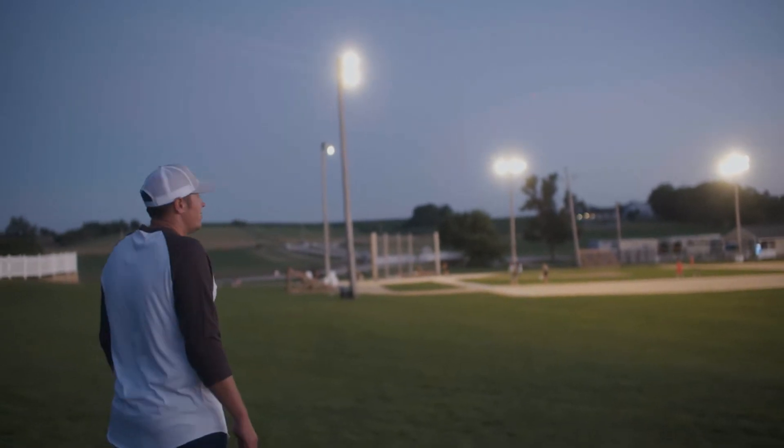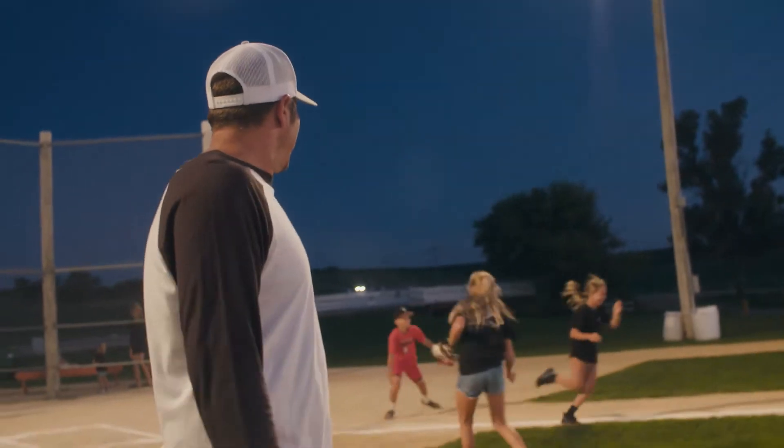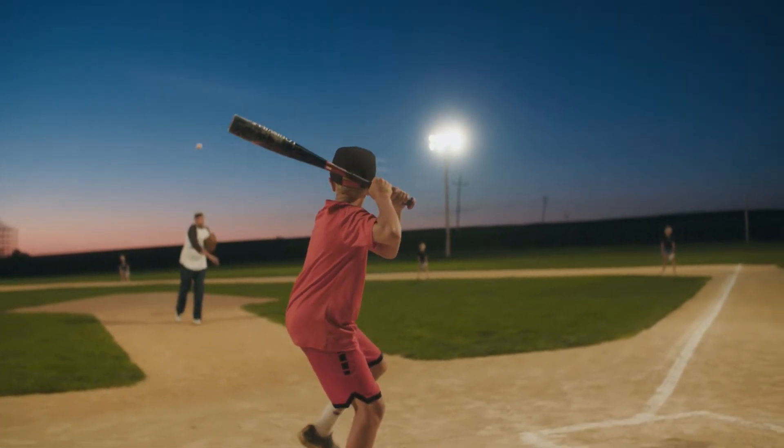It's just special to see families come here — it holds at the heart a little bit. If that corn didn't come out of the ground, we wouldn't have the Field of Dreams.